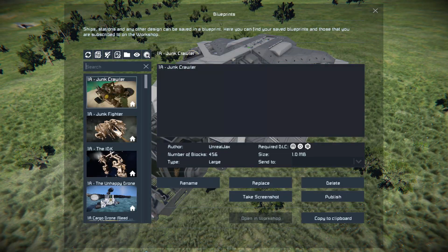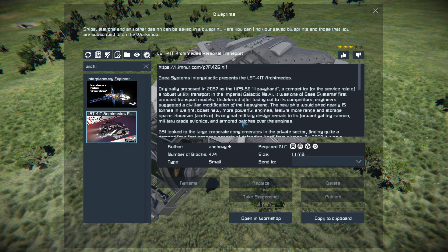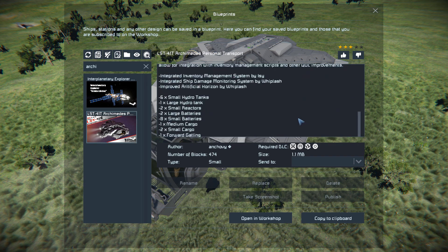Pressing F10 and finding it in the spawn menu, the Archimedes is 474 small blocks using the decorative block number one, heavy industry, sparks of the future, and wasteland DLC packs. We can see all the information on the Steam Workshop page as well as the scripts it uses: the artificial horizon, the ship damage monitoring, and the inventory management.